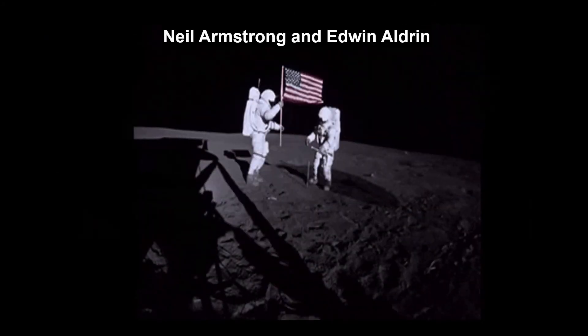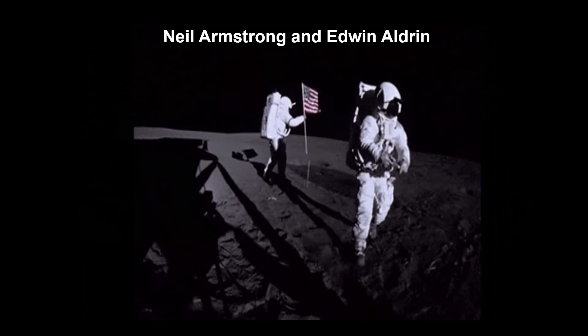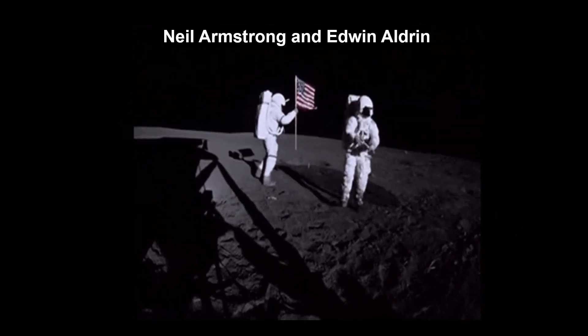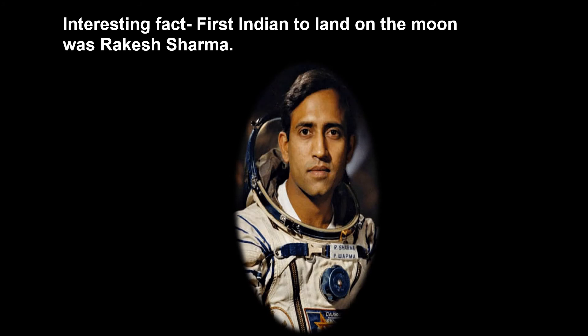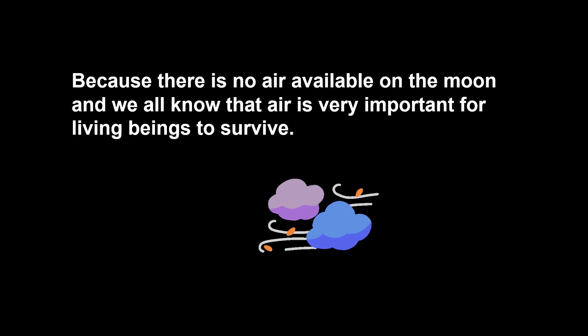In 1969, astronauts Neil Armstrong and Edwin Aldrin were the first people to land on the moon. Interesting fact: the first Indian to go to space was Rakesh Sharma. But nobody can live on the moon — because there is no air available on the moon, and air is very important for living beings to survive.